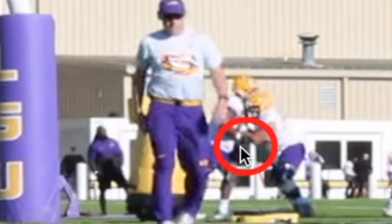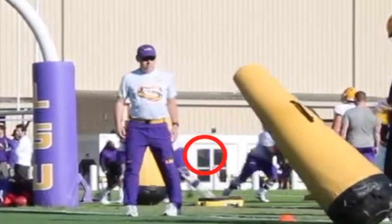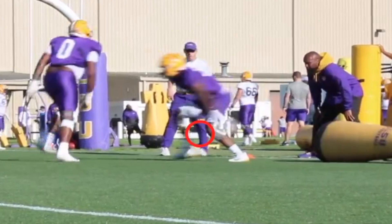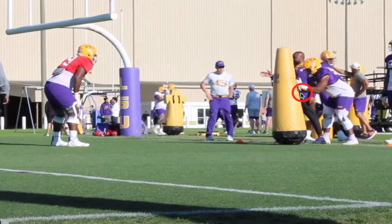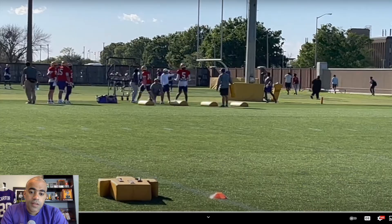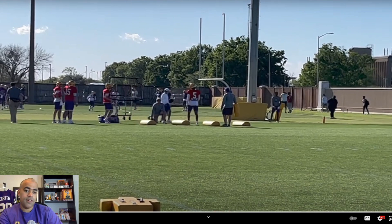In the background, offensive linemen are working on their fits — very simple, early-practice fundamentals. For a defensive lineman during the game, you've got to get off a block, locate the football, see which way the ball carrier is going, and go make the play.